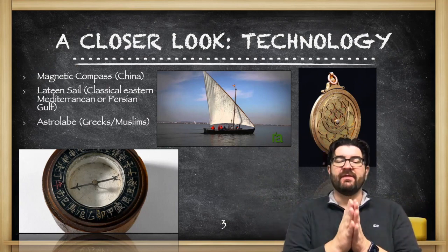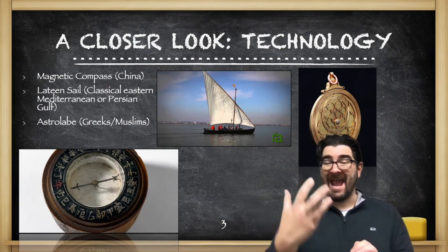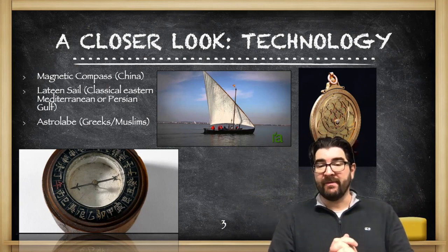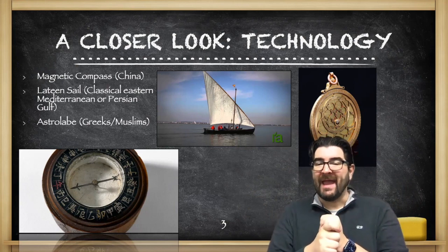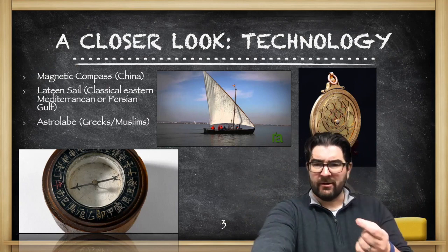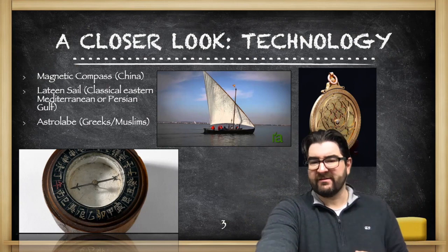Right above me, the astrolabe. This was originally developed in the Greek world but enhanced and made more useful by the Muslims in the Arabic world. The astrolabe was a measuring device that would tell a navigator how far north or south he was from the equator based on star positioning.